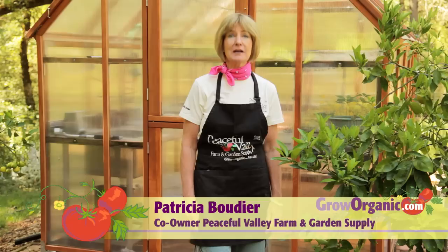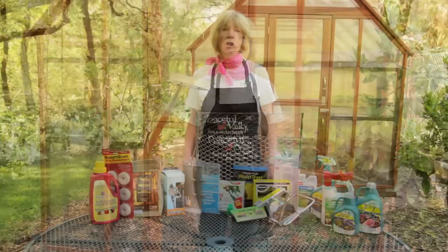Hi, I'm Tricia, an organic gardener. Every gardener has to deal with pests. Today we're going to talk about integrated pest management, or IPM for short.